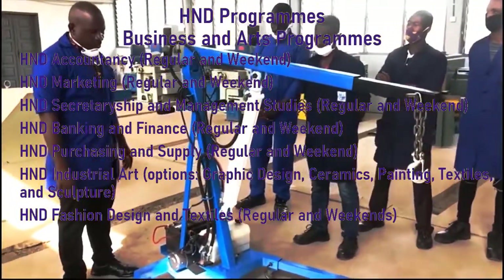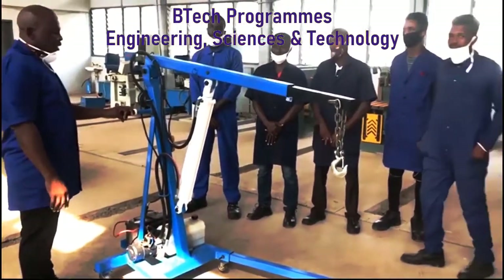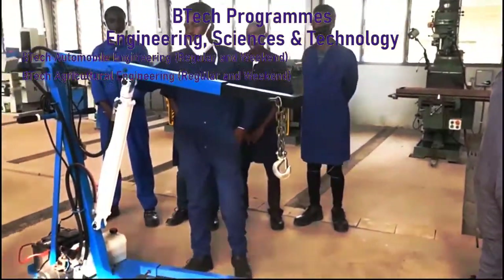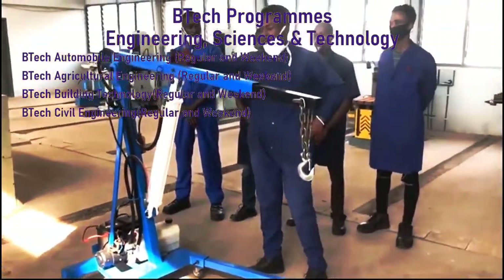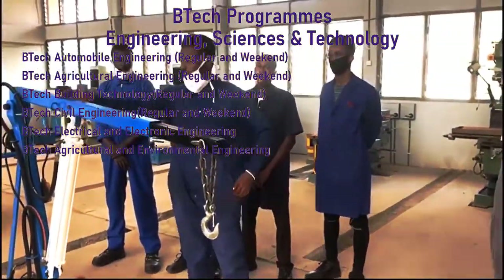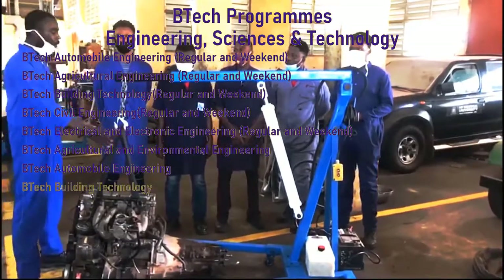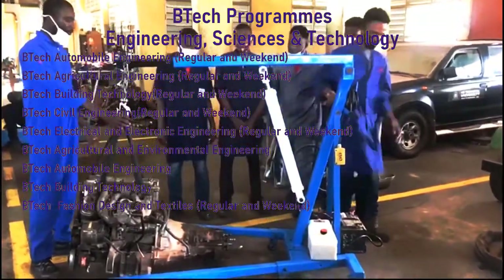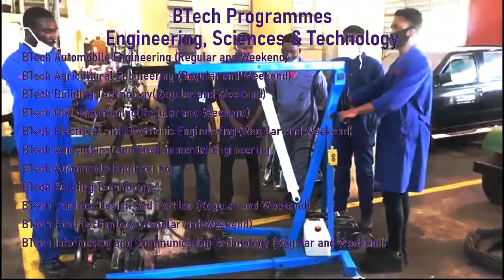Moving on to the Bachelor of Technology programs under the Institute of Engineering, Sciences and Technology, there is Bachelor of Technology Automobile Engineering, Bachelor of Technology Building Technology, Bachelor of Technology Fashion Design and Textiles, Bachelor of Technology Food Technology, and Bachelor of Technology Information and Communication Technology.